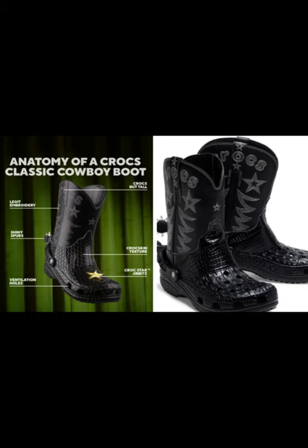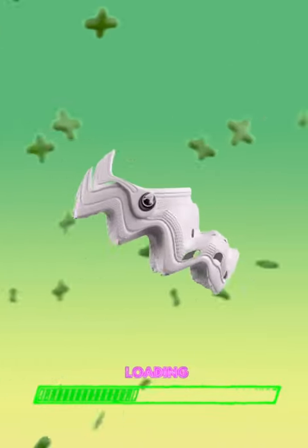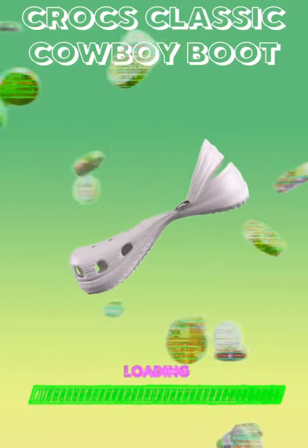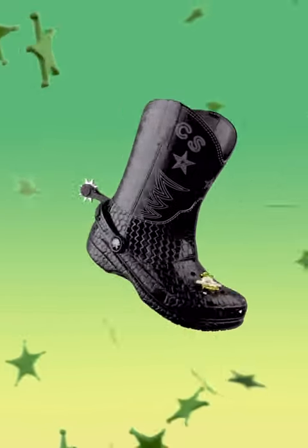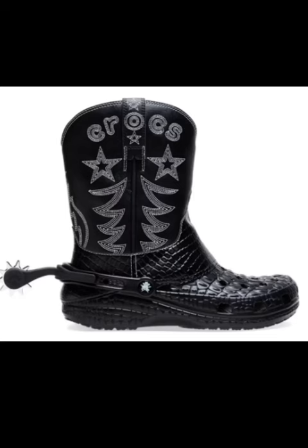Cowboy boots typically have a high shaft that extends above the ankle and sometimes up to the mid-calf or higher. The shaft is often made of leather and can feature decorative stitching or intricate patterns. The boots also have a slightly angled or slanted heel, known as a cowboy heel, which helps keep the foot secure in the stirrup while horseback riding.